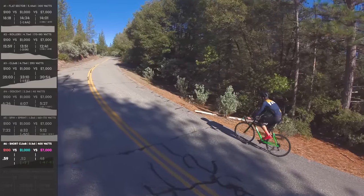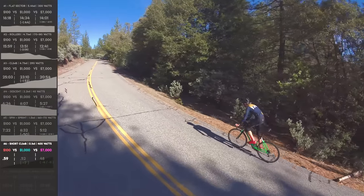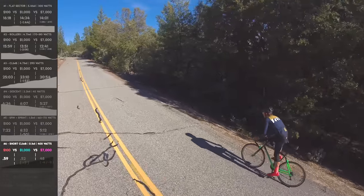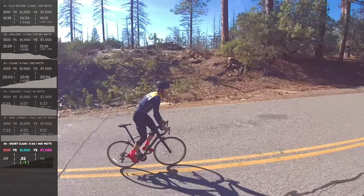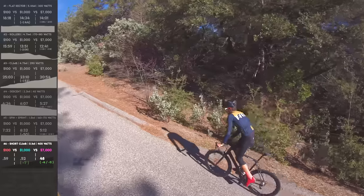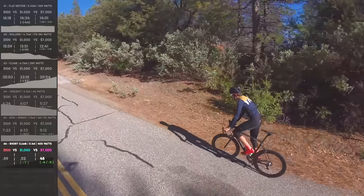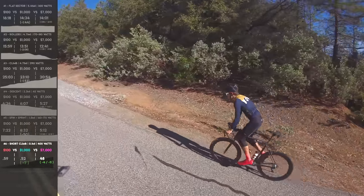The short climb — not an all-out sprint but a really good little dig. The Walmart bike did 59 seconds. The Schwinn did 52 seconds — 7 seconds faster. The Canyon did 48 seconds — 4 seconds faster than the Schwinn and 11 seconds faster than the Walmart bike.